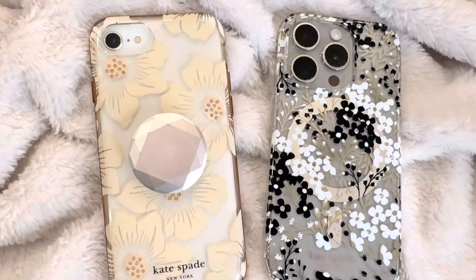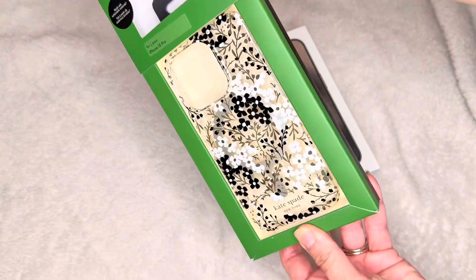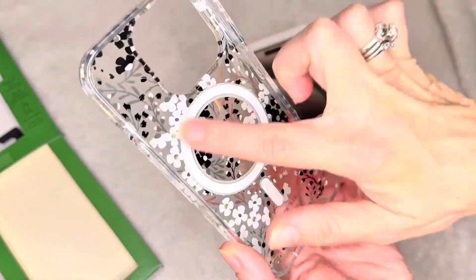With four successful years with our last Kate Spade phone case, it was time to upgrade when we purchased the iPhone 15 Pro. Five things I love about this chic case are: one, the sleek design.